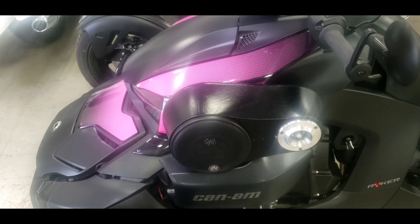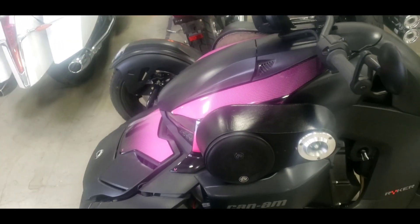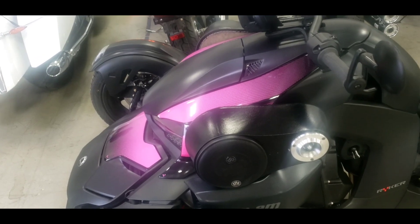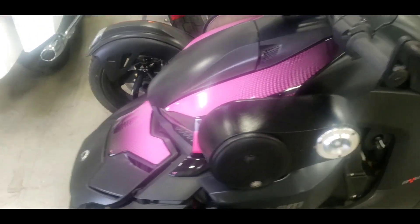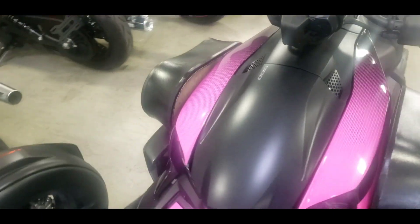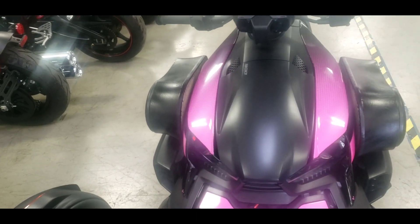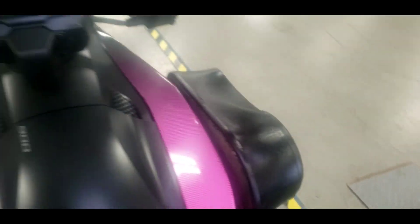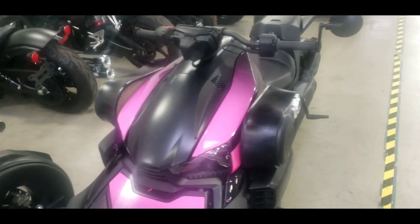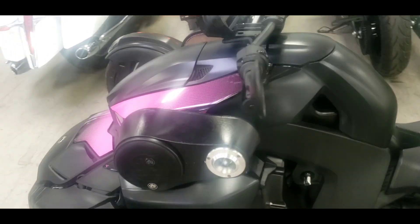I'm here at the dealer picking up my 2019 — something came through for me and they worked some things out. Before we get started, hit that subscribe button right now. But this is what I'm talking about — look how this looks from the front. These are the do's and don'ts, and this is called the 'don't.' Do not do this to your bike. Look how it looks from the inside. Come on, man — who in the comment section agrees with me that this looks absolutely terrible?